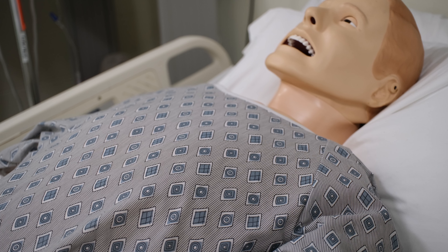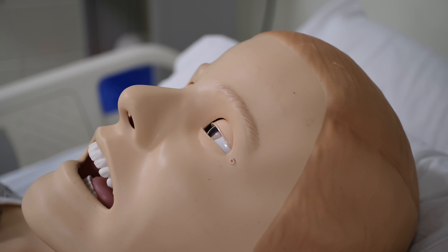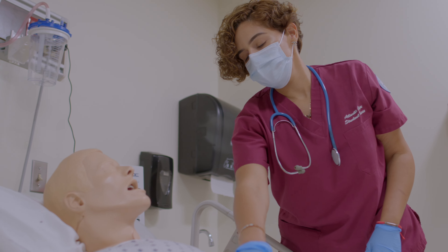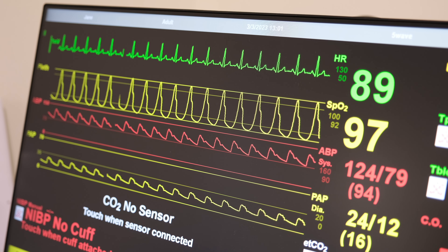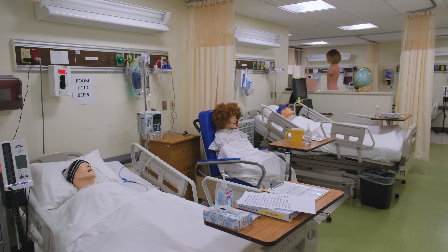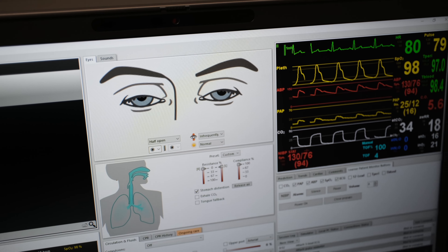We use mannequins that are programmed to transmit signs and symptoms that a client may present when they are hospitalized. Simulation provides students with scenarios and gives them the opportunity to practice real-life client care in a safe and supportive environment. This gives students additional clinical experience. Our 17-bed Simulation and Skills Lab has outstanding software such as the Leap and the Syncapture.